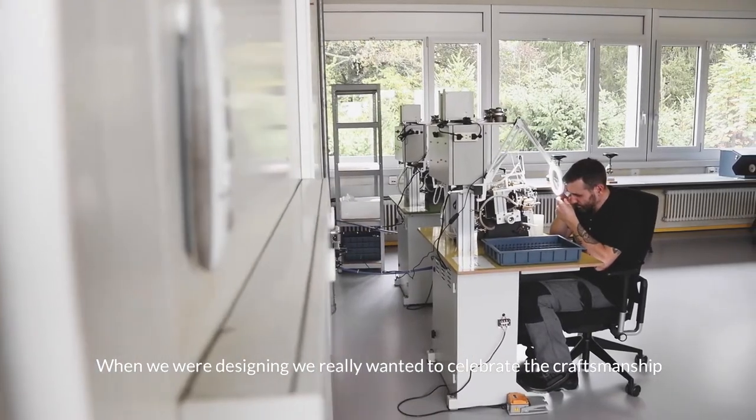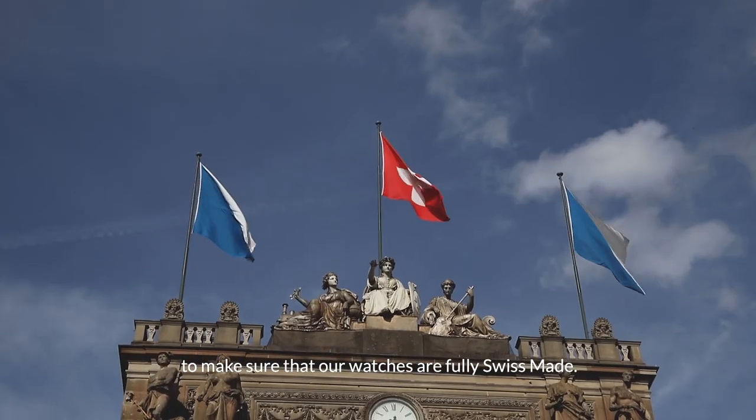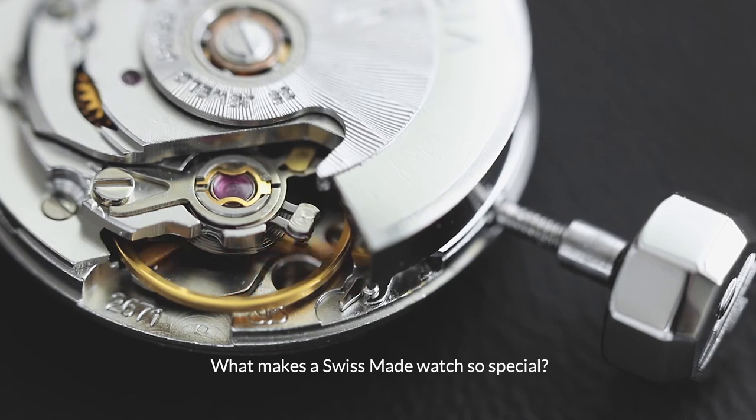When we were designing, we really wanted to celebrate craftsmanship to make sure that our watches are fully Swiss made. What makes a Swiss made watch so special?